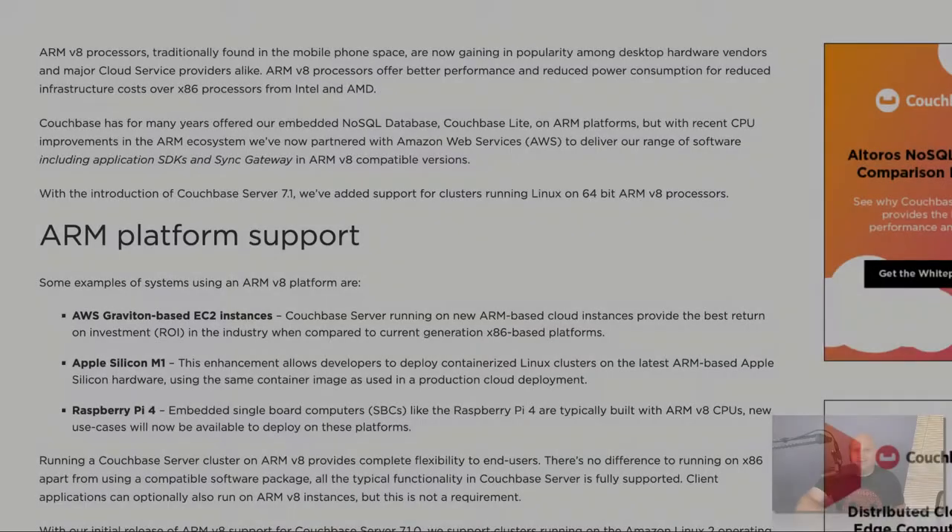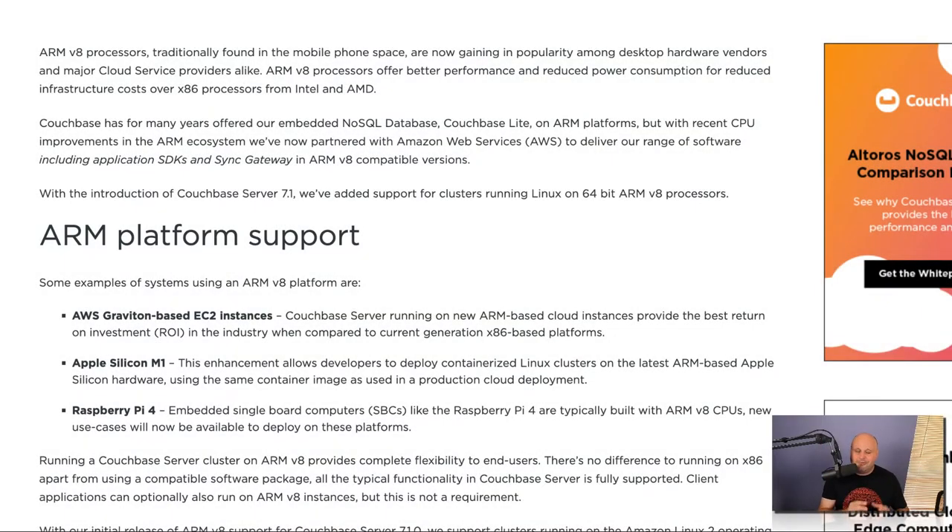Our ARM story doesn't stop there either. We also have support for small embedded devices based on the ARM64 V8 processor, such as the Raspberry Pi. Think about that for a second — you can run a Couchbase cluster by getting three Raspberry Pi 4s, putting Couchbase server on them, running them as a cluster, and it can just sit right on your desk. How cool is that? That is just amazing for embedded developers.